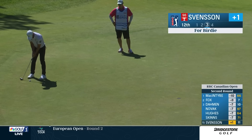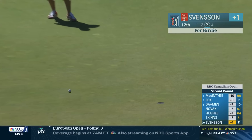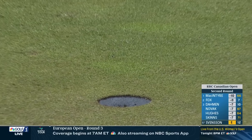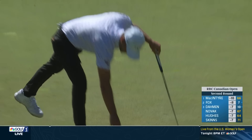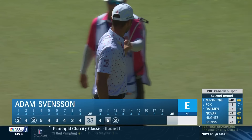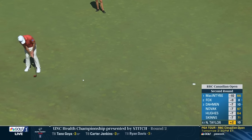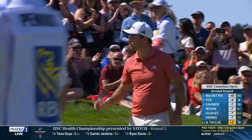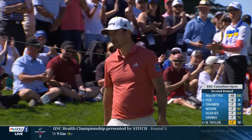To 12. Another Canadian, Adam Svensson, putting back up the hill to even par once again. And Taylor gets that par putt to drop.